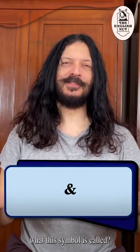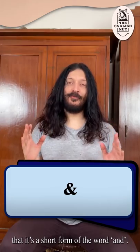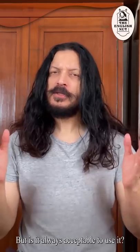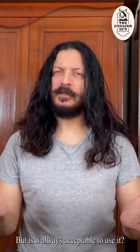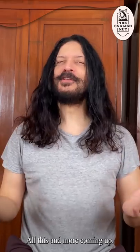Do you know what this symbol is called? Even if you don't know, you probably know that it's a short form of the word AND. But is it always acceptable to use it? And did you know that it used to be a part of the alphabet? All this and more coming up.